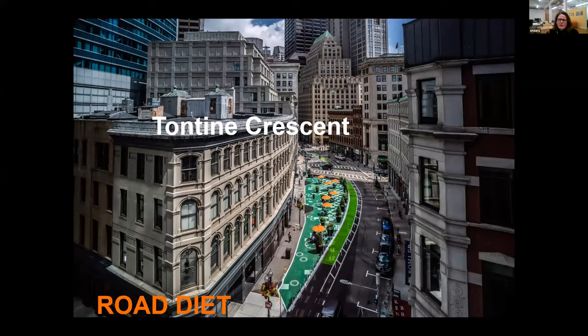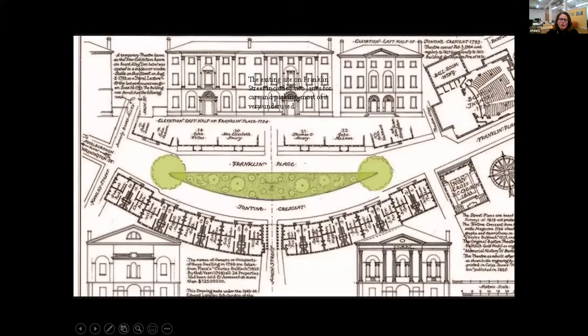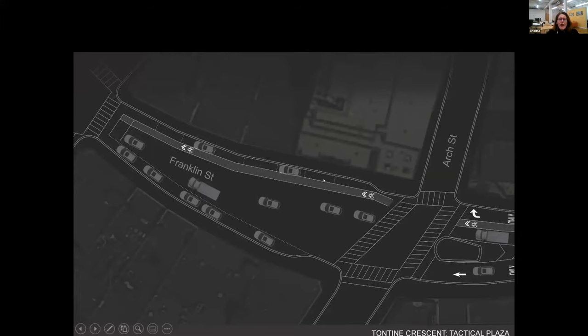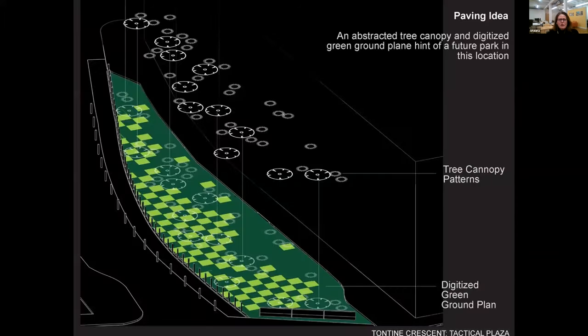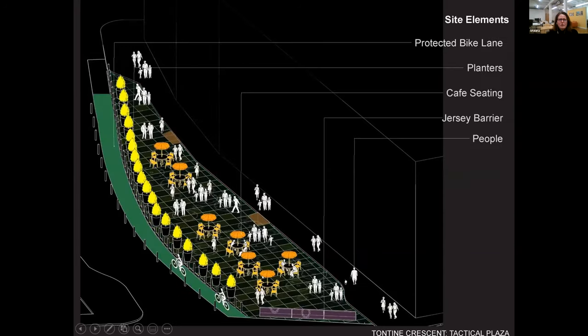This is Tontine Crescent, downtown Boston. This was a historic Charles Bullfinch Crescent that had really fattened into a multi-lane roadway and parking. Working with the city, the idea was to really put the road on a diet and claim this space for public space. So this is a temporary tactical project with the concept that it would be turned into a permanent project. You can see the AutoCAD tree logos painted on the plan as a harbinger of what could really take place in the future.